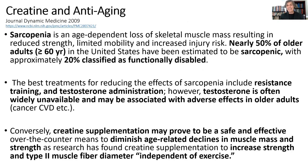With respect to anti-aging, sarcopenia is becoming a huge problem. As the population ages, we see that 50% of people 60 and older in the United States already have sarcopenia — age-related loss of muscle mass — their mobility is compromised, and they have greater risk of injury. Twenty percent of those individuals are actually classified as functionally disabled. You know who these people are: they're in wheelchairs, using walkers, they can hardly get around, their life is compromised significantly.